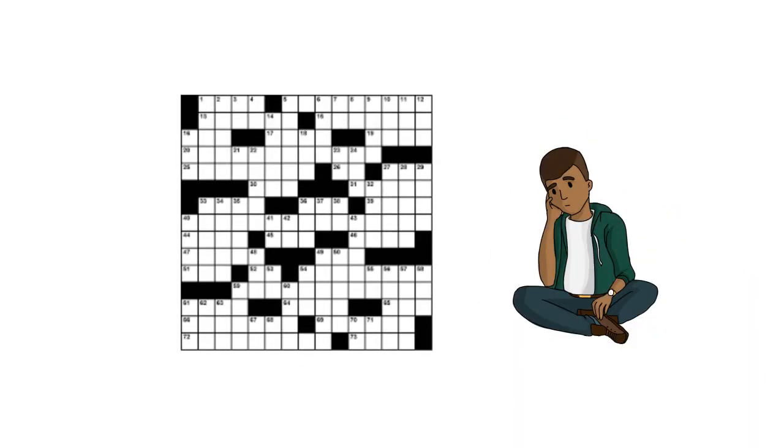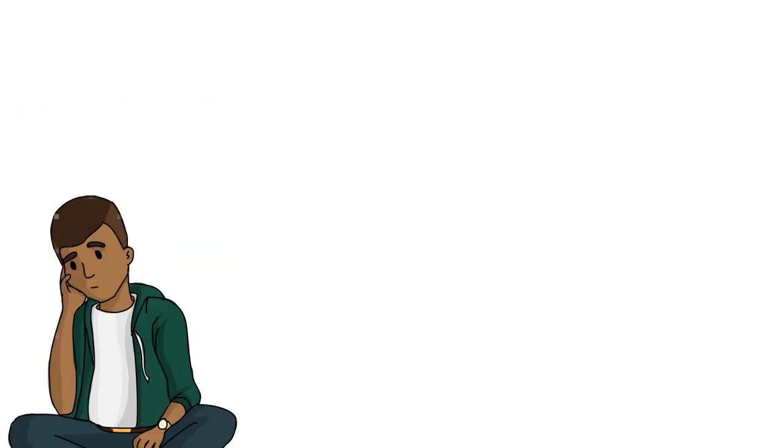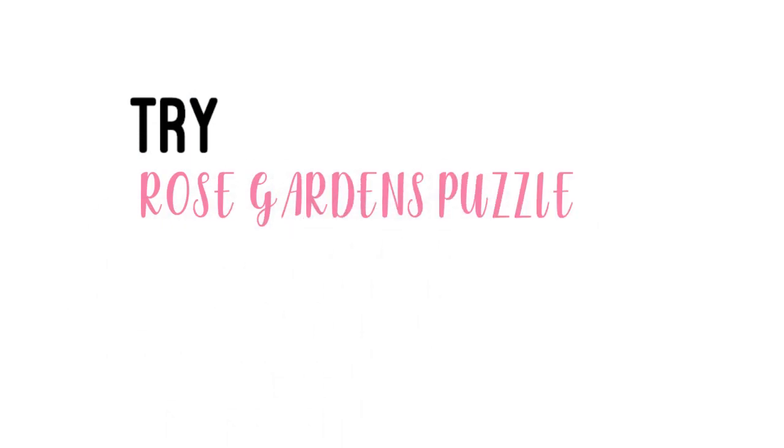Are you good at crossword puzzles? Are you ready to take it to the next level? Try the Rose Garden puzzles from Garden Party Crosswords. Look at the design of the Rose Garden.